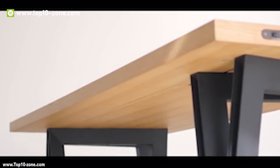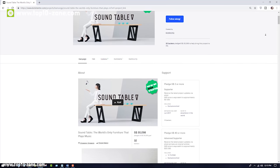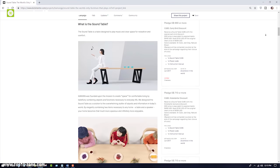The Sound Table is now available online at below $900 after successfully completing its crowdfunding campaign.